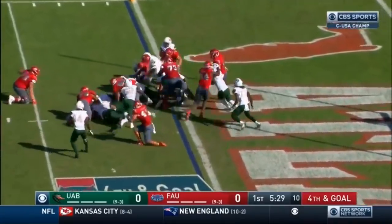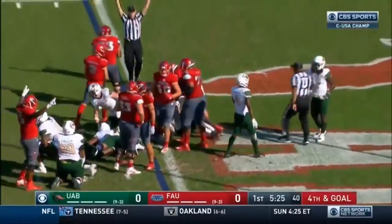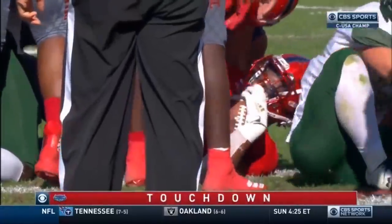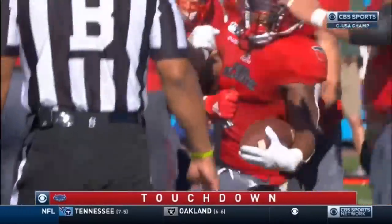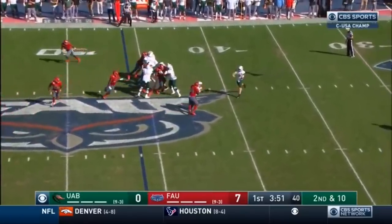Emmons in the backfield takes it on fourth and goal — stretching — and Emmons is in! Touchdown Owls on fourth and goal! Flagged down, but for now Emmons in the end zone. UAB only had one first down and it came on the penalty.